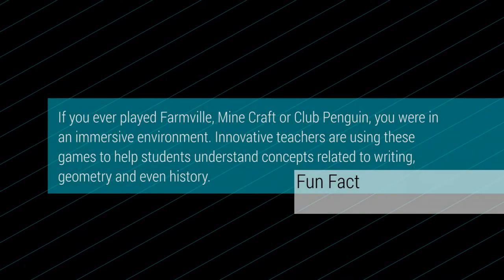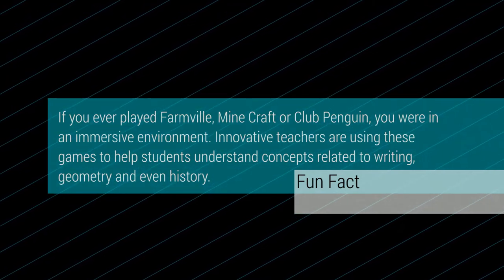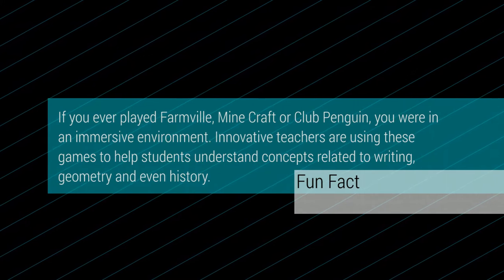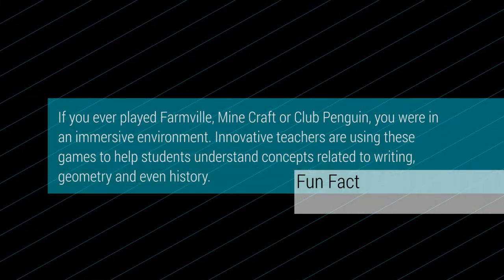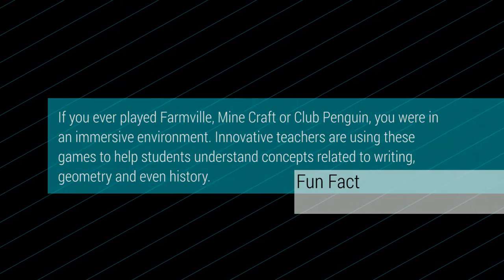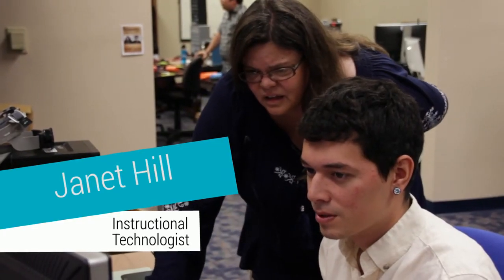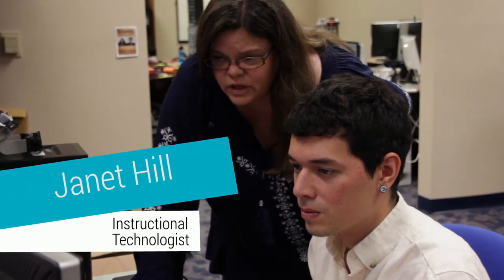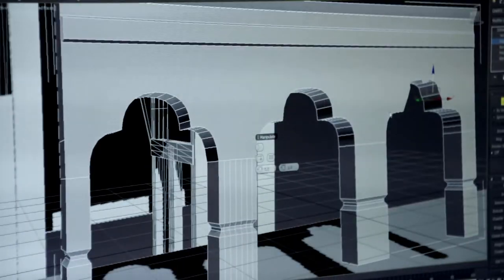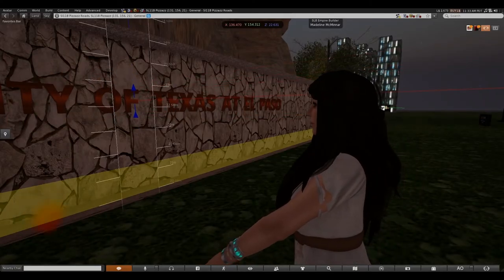If you ever played Farmville, Minecraft, or Club Penguin, you were in an immersive environment. Innovative teachers are using these games to help students understand concepts related to writing, geometry, and even history. Janet Hill is an instructional technologist at the University of Texas at El Paso in the Academic Technologies Department. Through her innovative work designing and developing virtual worlds and 3D interactions, she has transformed how faculty and students engage and participate in online environments.